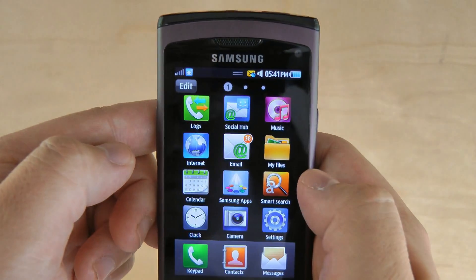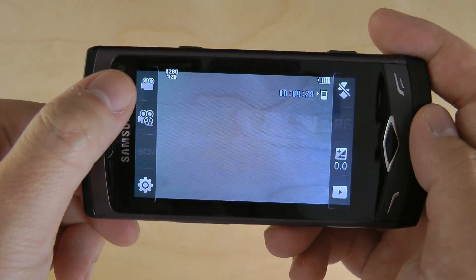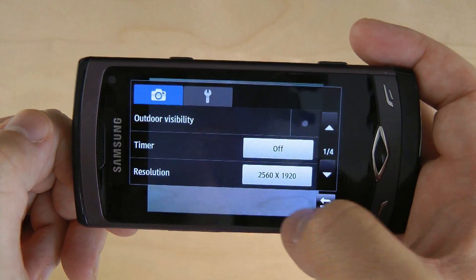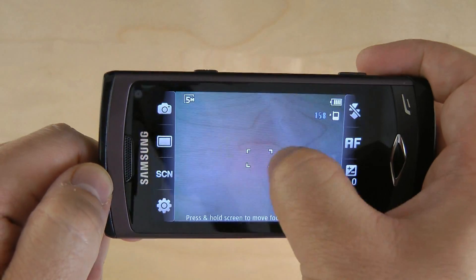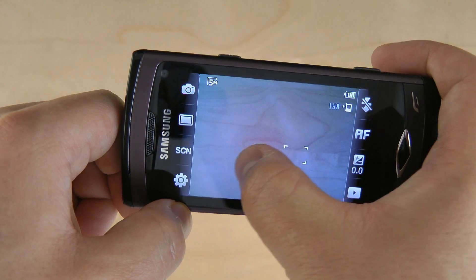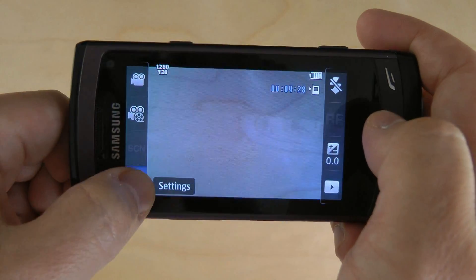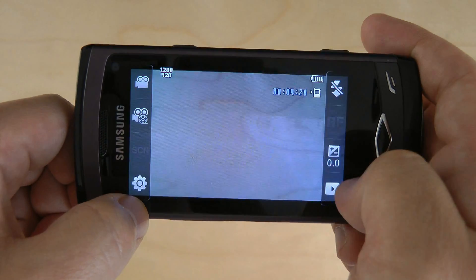You also get FM radio, video recorder, and video player. Here's the camera — it's a 5 megapixel camera with a flash on the back, unlike the Galaxy S. The camera interface is similar to the Galaxy S — it's a Samsung thing — and you can tap to zoom, unlike the Galaxy S where you have to drag to zoom. When you switch to camcorder, it records in HD 720p. Neat.